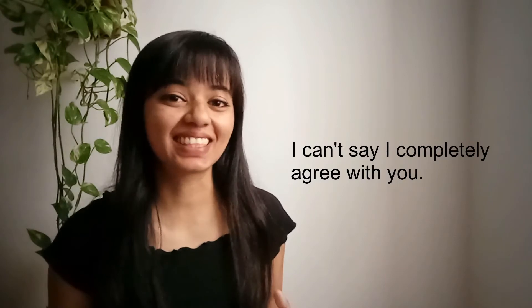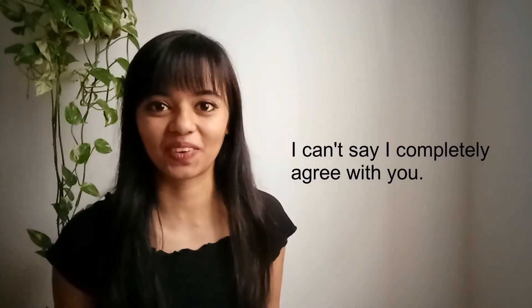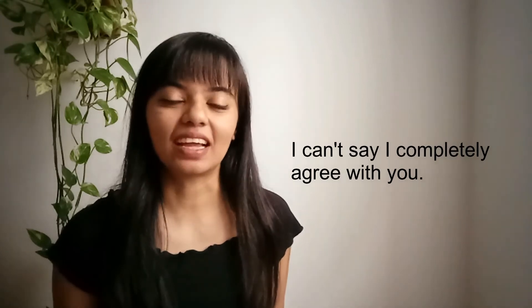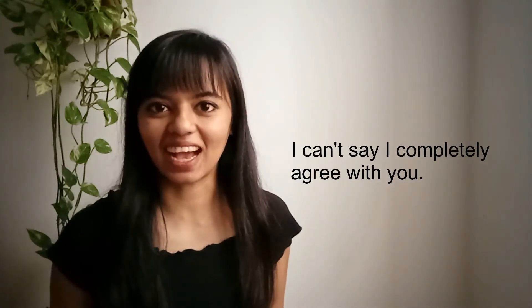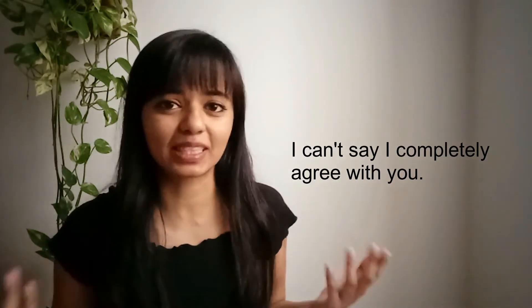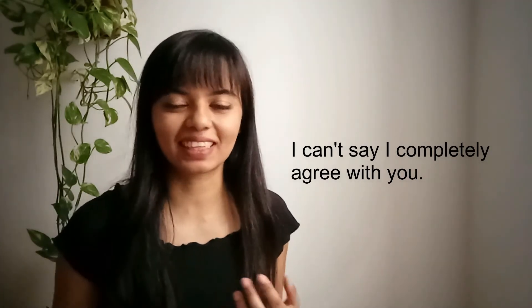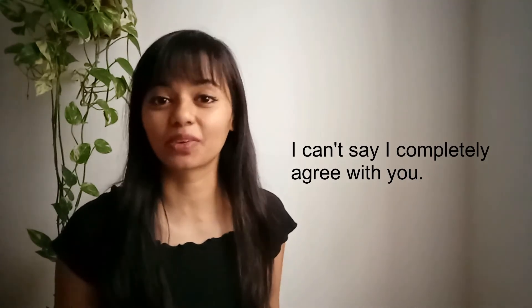Number two: I can't say I completely agree with you. This is a kind of indirect way to say I disagree. Simply saying 'I disagree' can come off as too direct or in some cases a little bit rude. So you want to be a little more diplomatic and say: I can't say I completely agree with you.